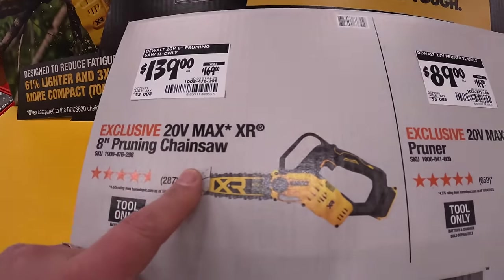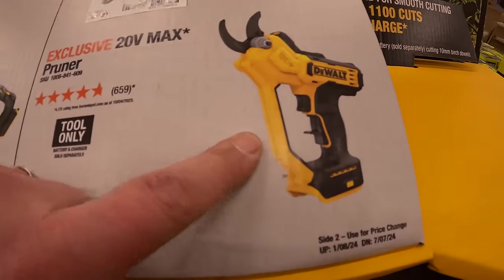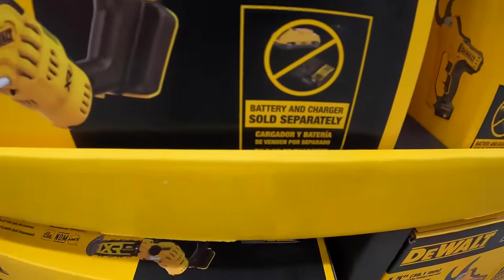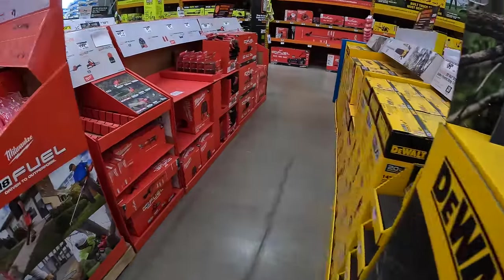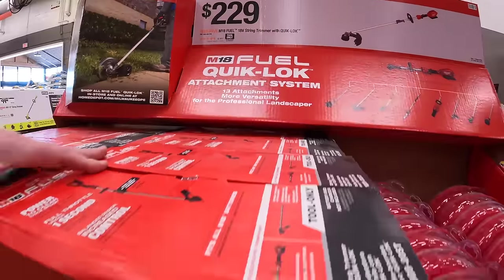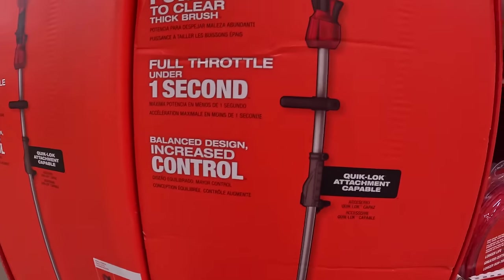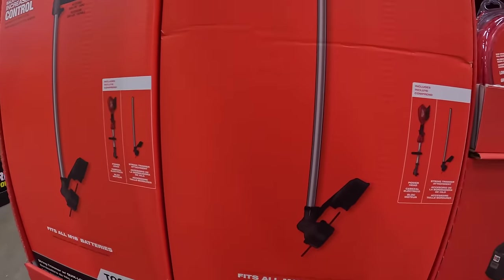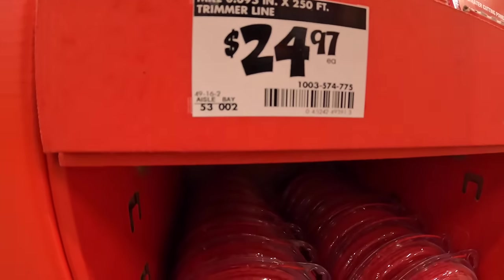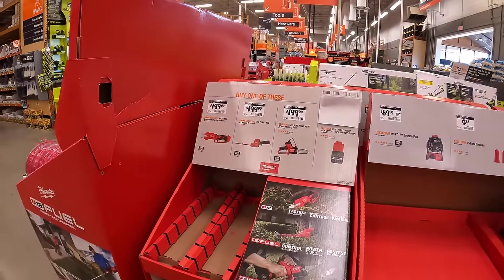$139, was $169, for their 8-inch pruning chainsaw. And then $89, was $119, for their pruner — 20-volt max, tool only, sold separately. Milwaukee's $229 for their string trimmer with QuickLock. They do not have the size of the string trimmer on display. $24.97 for a 250-foot trimmer line. Prices are too high on those, which I think is crazy.